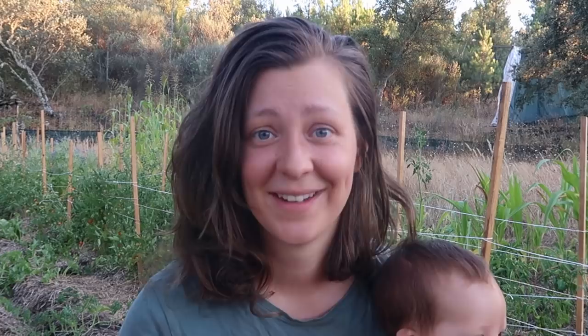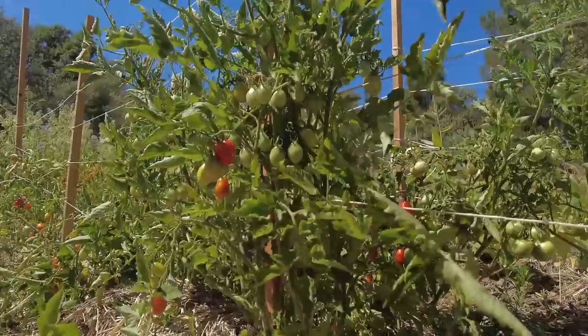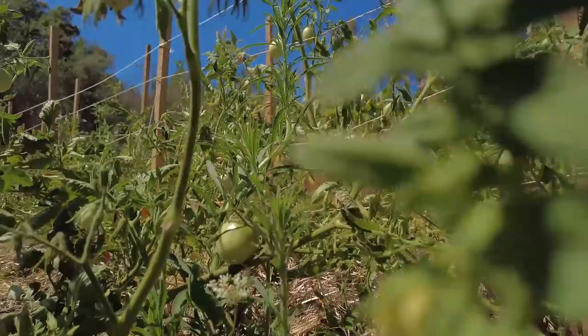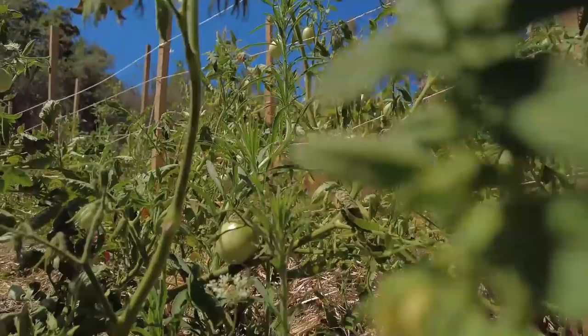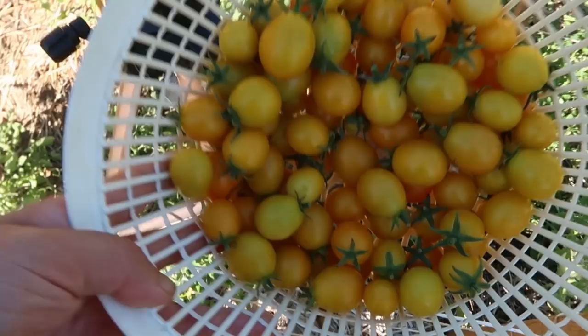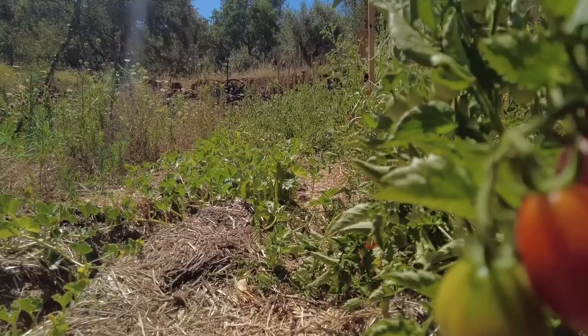I planted four different types of tomatoes: a Money Maker, which is just a standard tomato; a Beefsteak; and two types of cherry tomatoes — a red Italian type that's good for eating and drying, and a Golden Nugget, which is a yellow cherry tomato. As I had hoped, they started producing quite early, so we've been enjoying them for a couple of weeks. For next year I definitely want to try other types because there are so many different varieties and it's always fun to experiment.